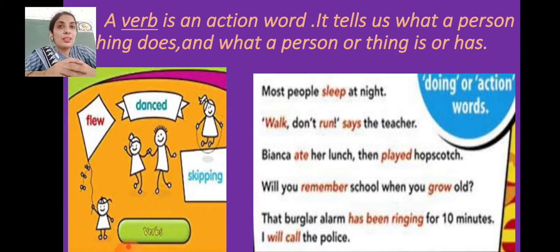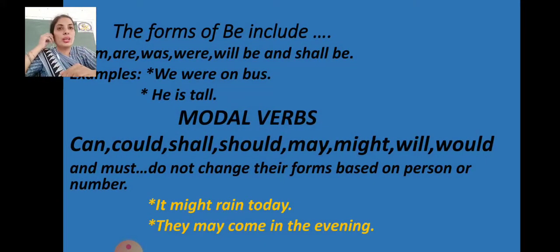Let's look at more doing words in these sentences: 'Most people sleep at night' — sleep; 'Walk, don't run,' says the teacher — walk and run; 'Bianca ate her lunch then played hopscotch' — ate and played are past tense. 'That burglar alarm has been ringing for 10 minutes, I'll call the police' — here 'has been' are helping verbs, 'ringing' is the present participle form, and 'will' is a helping verb with 'call' as the main verb.